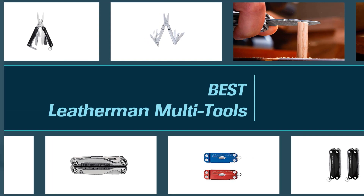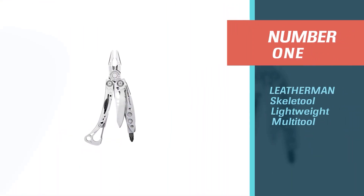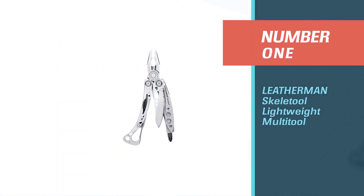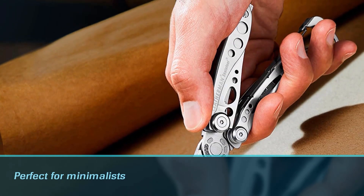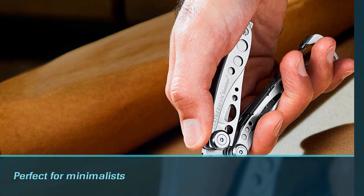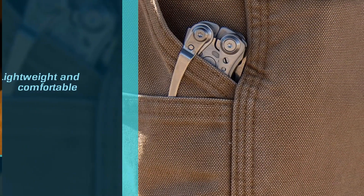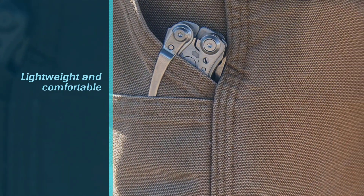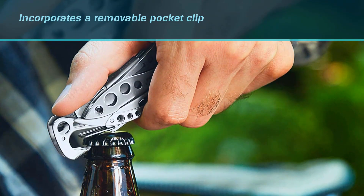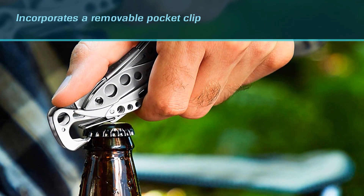Number one, best overall: the Leatherman Skeletool lightweight multi-tool. The Leatherman Skeletool is the perfect multi-tool for minimalists. It's an ultra-compact tool that includes a combo knife, an exchangeable bit driver, two wire cutters, a bottle opener, and pliers. It's also lightweight, which makes it comfortable to carry.